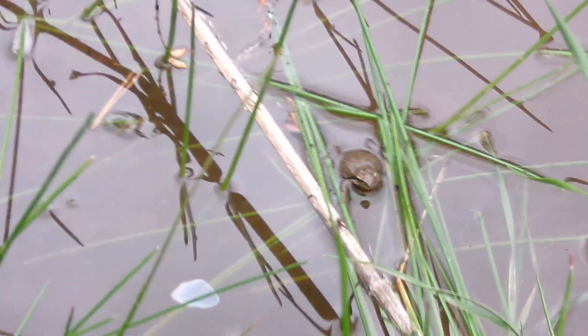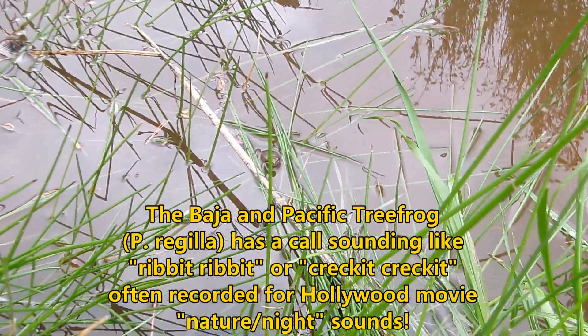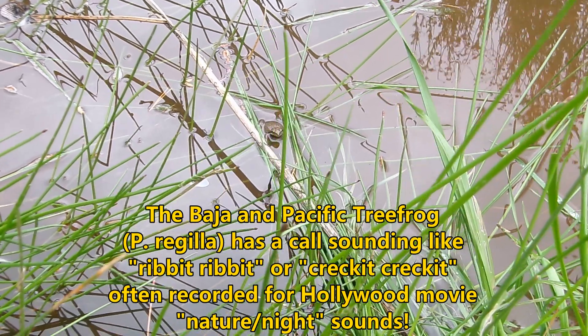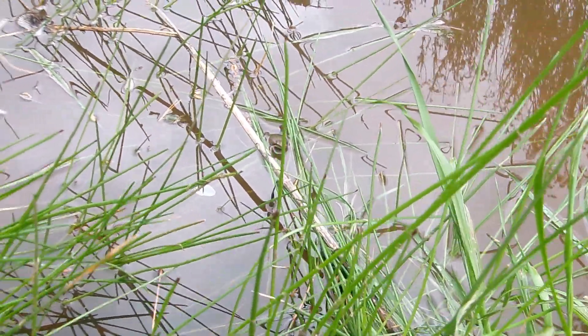There's a little chorus frog right down there — look at that little guy. What a beauty. Hello, gorgeous. You are a beautiful little guy. It's just staring; it's not even swimming away or anything. I'm assuming it's a he — probably the one that was croaking.